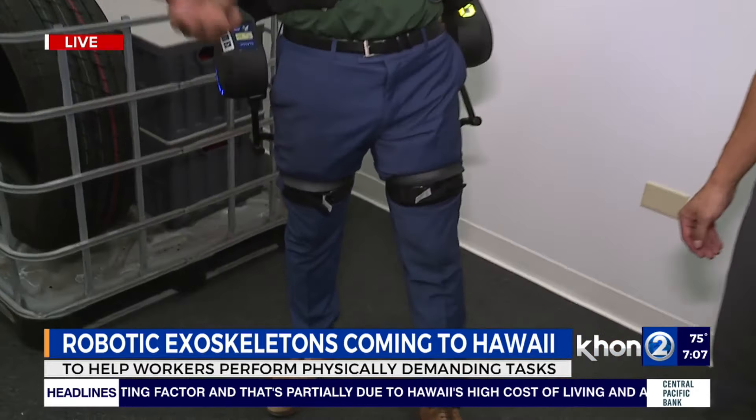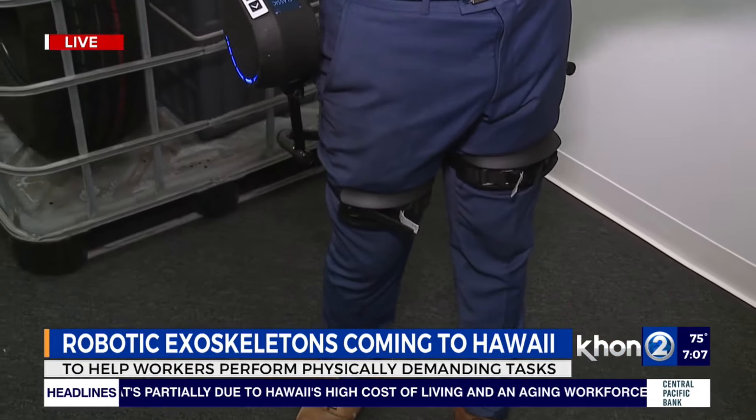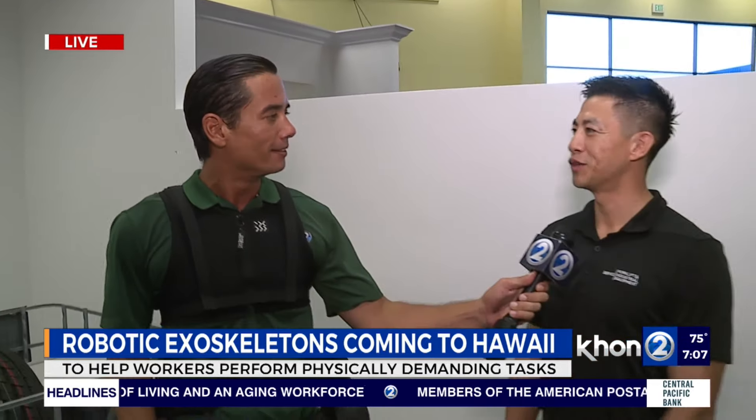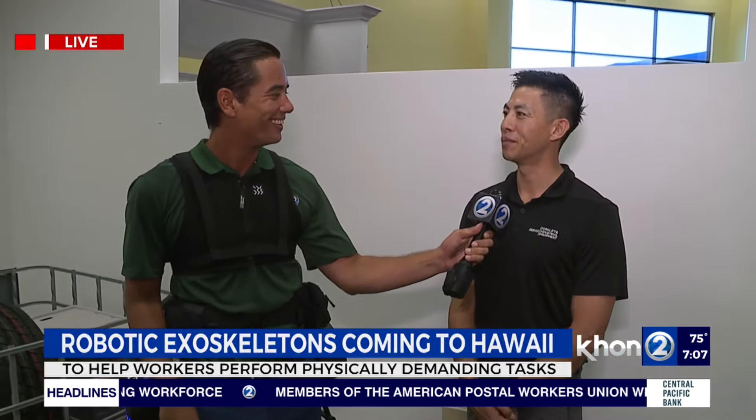Wow, my back's not feeling any strain at all. And tomorrow, there's a big event where you can see this up close and personal. If you're going to be at the PBX24 convention at the convention center, swing on by — we have an exoskeleton booth along with a forklift booth. We'd love to see you there.